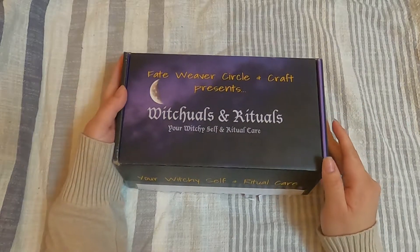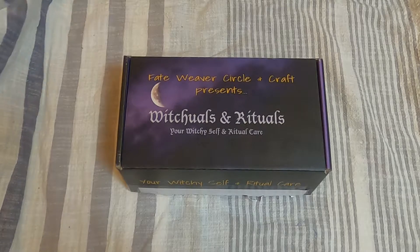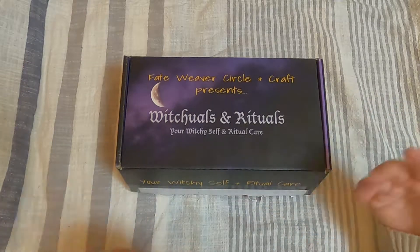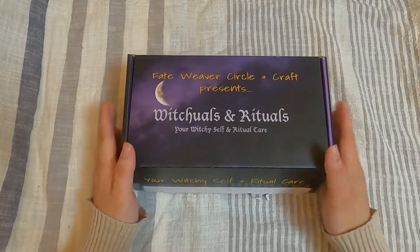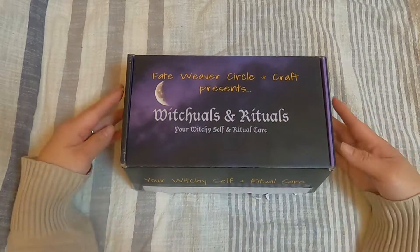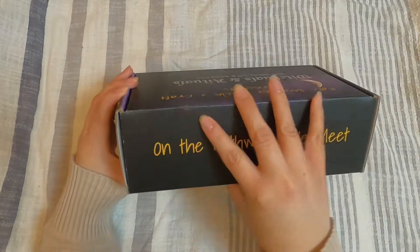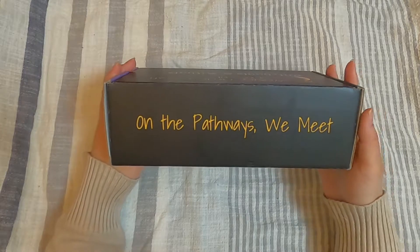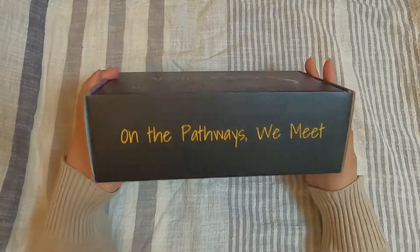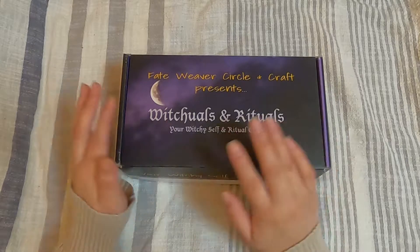They always come in a box because that's how she ships them. I believe I did an unboxing of the practitioner kit on my Instagram page, so if you follow me there you can check that out. She has a new box now, which is really awesome — it says 'your witchy self and ritual care.' I'll show you the box so you can get a good look.